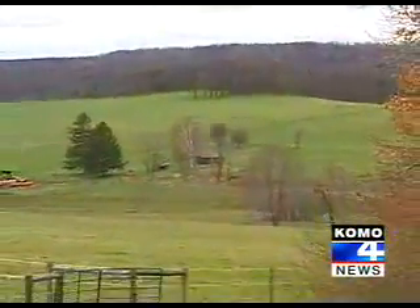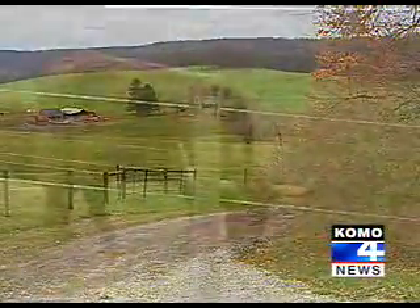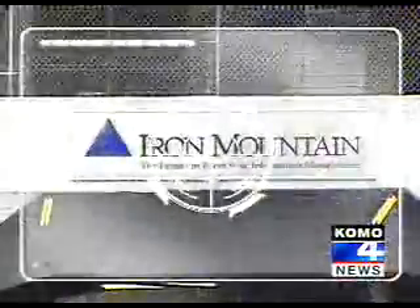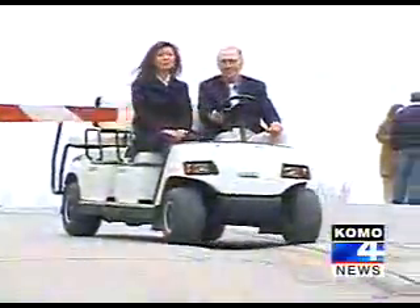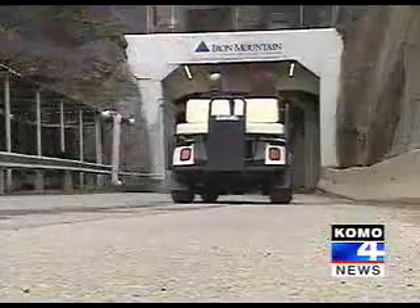Drive an hour north of Pittsburgh, Pennsylvania. It's rural — rolling pastures, lazy cows, not much to see. Or so you think. Security cameras are all out here. Iron Mountain is one of the most protected places on Earth.